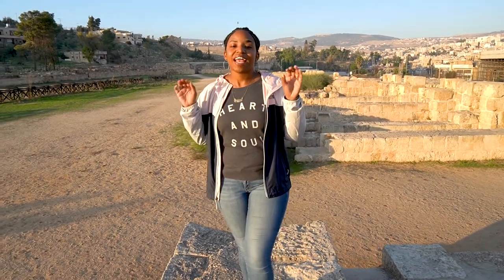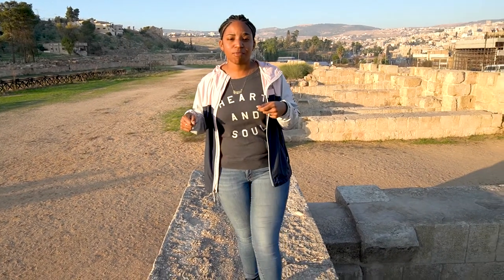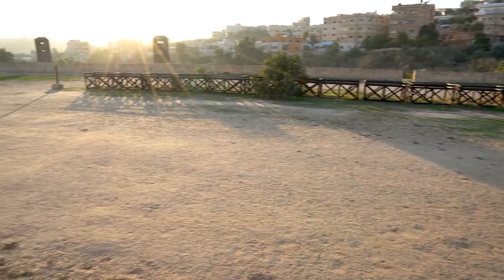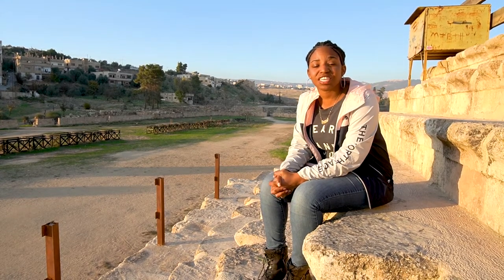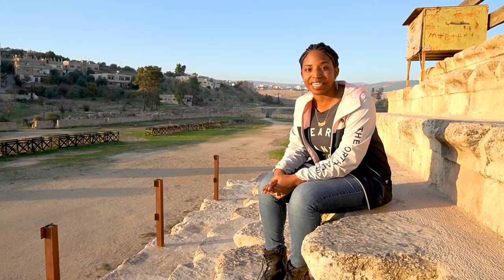We are here at the Hippodrome and this is the smallest known Hippodrome of the Roman Empire. Hippodromes were built for chariot racing and this one stretches 265 meters long, 50 meters wide, and seated 17,000 people. Although it is the smallest known Hippodrome, it is the best preserved. Jerash used to attract more than 1,000 tourists a day, and here in the Hippodrome they would do demonstrations of gladiator fighting and chariot racing. Since we've been here we've probably bumped into fewer than 30 visitors, so please be sure to come and visit Jerash on your next trip to Jordan.